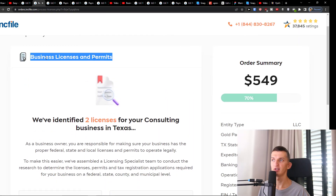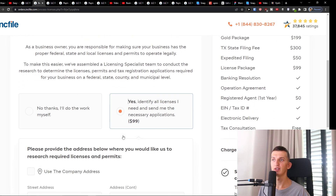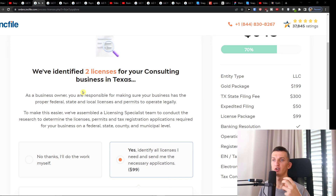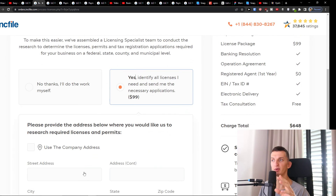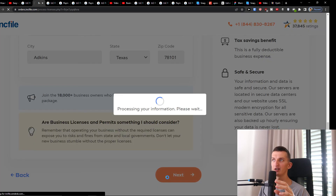Then you'll see business licenses and permits. Inkfile has identified two licenses for your consulting business in Texas. I definitely recommend selecting 'Yes, identify all licenses I need and send with necessary applications' — Inkfile will cover it for you and you don't have to do all the work yourself. Press Yes, fill in the address, and press Next.